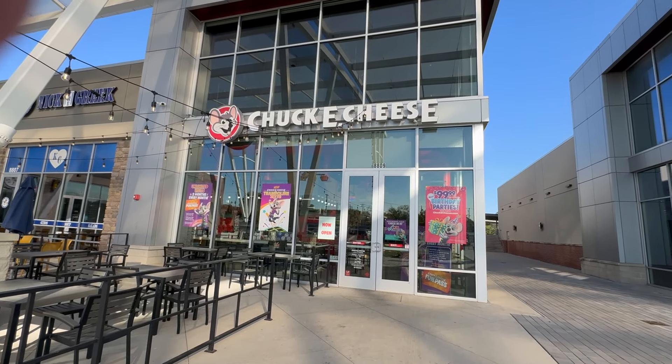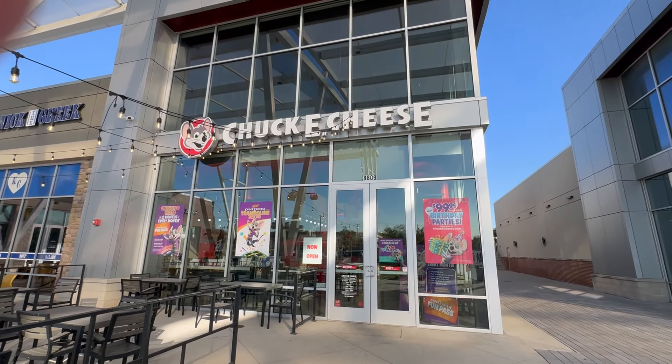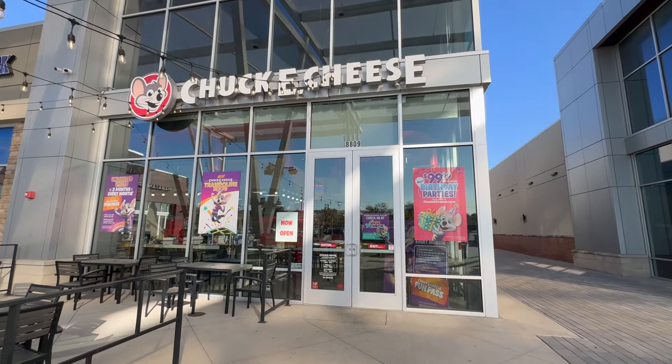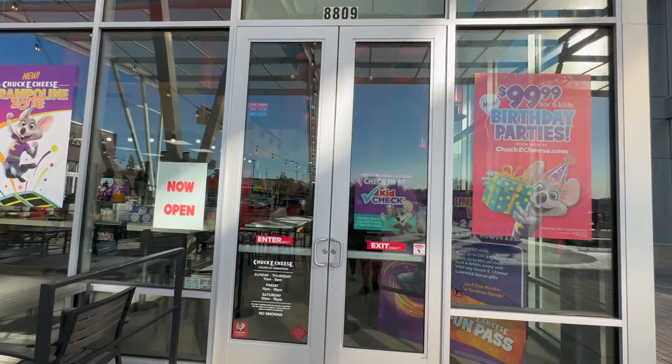This looks like no other Chuck E. Cheese in the United States. They have concrete floors in here. It's really small — they have like 15-ish games. They have the trampoline zone. So you will never see another Chuck E. Cheese like this. There's no dance floor, just a really small weird location with different pizza as well. I'm really excited to see this — let's check it out.